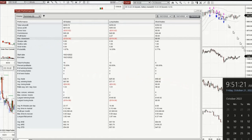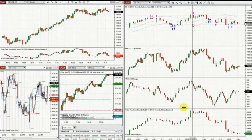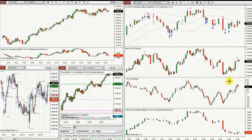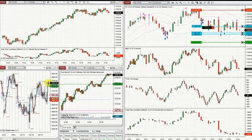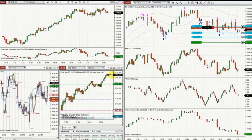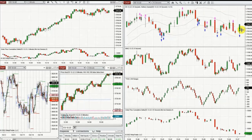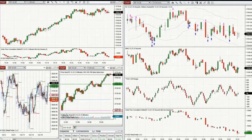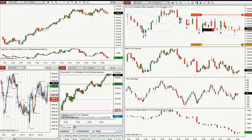I came back again close to the end of the New York market session and saw a reversal happening because price was at the previous resistance area and sellers were getting strong. I identified a downtrend channel here and repeatedly took short positions. You can see a few trades where price was kind of choppy and momentum was not very strong.